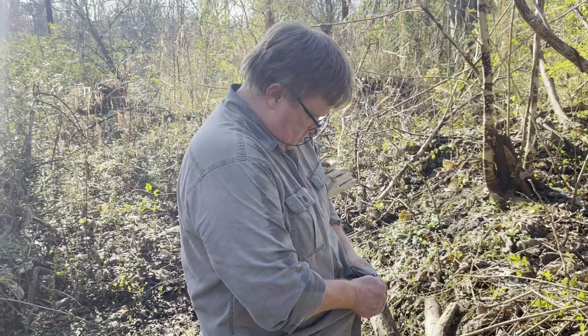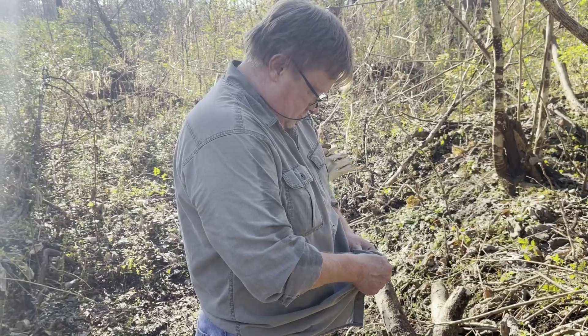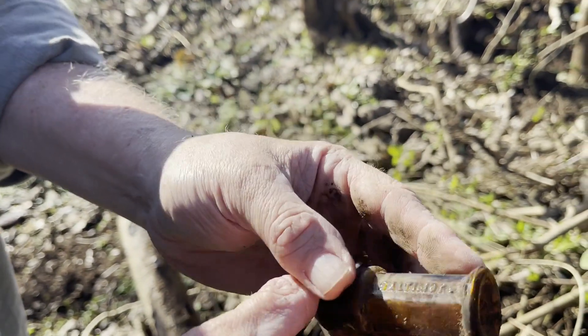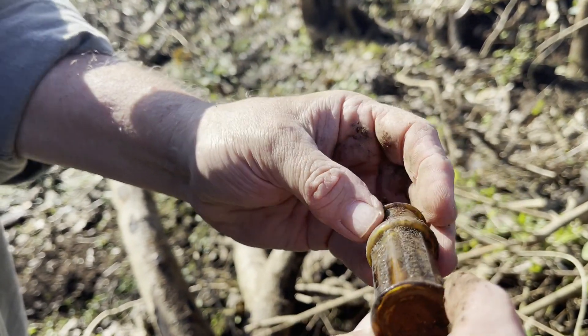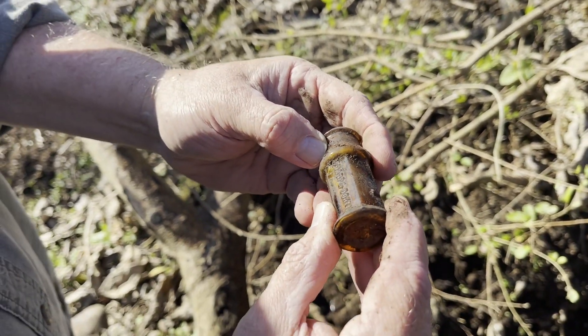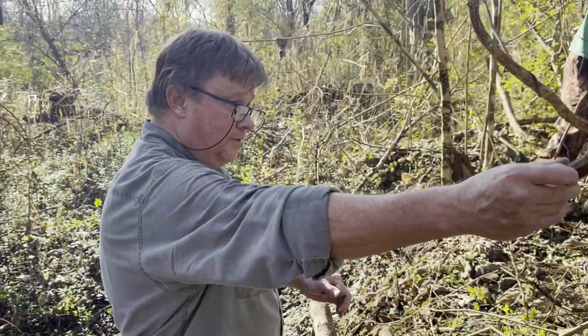Our first find - what is it, Randy? A bottle. That beautiful poison - should be a sharpened dome. Sharpened domes. Nice, that is pretty cool.